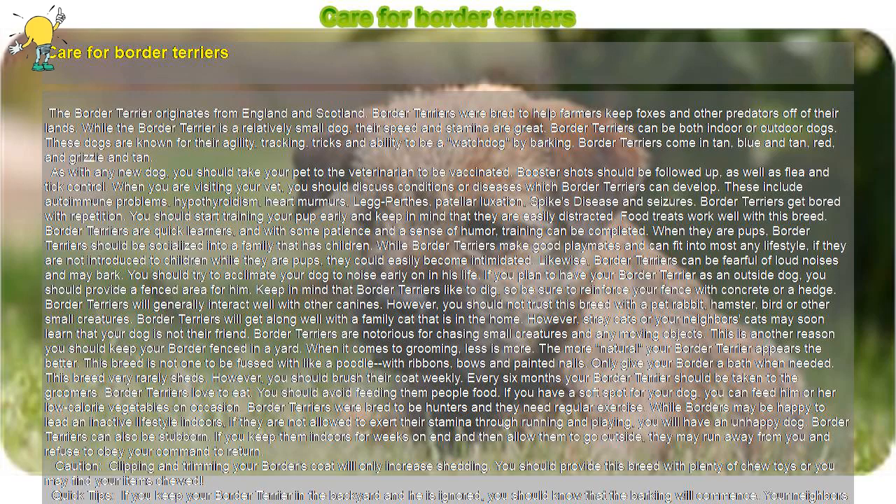Care for Border Terriers. The Border Terrier originates from England and Scotland. Border Terriers were bred to help farmers keep foxes and other predators off of their lands. While the Border Terrier is a relatively small dog, their speed and stamina are great. Border Terriers can be both indoor or outdoor dogs. These dogs are known for their agility, tracking, tricks, and ability to be a watchdog by barking. Border Terriers come in tan, blue and tan, red, and grizzle and tan.